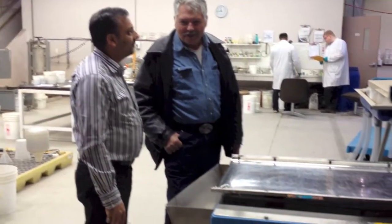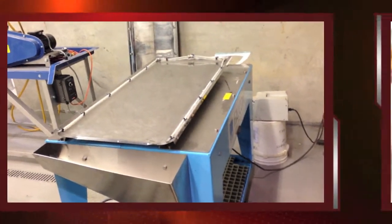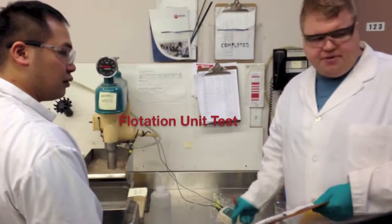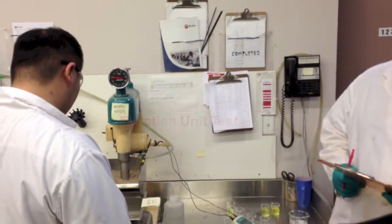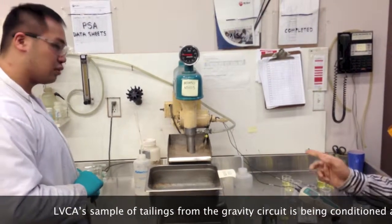For the flotation test, we put the sample in for a set period using a combination of reagents, then run the flotation cell for approximately nine minutes in stages to observe the separation.